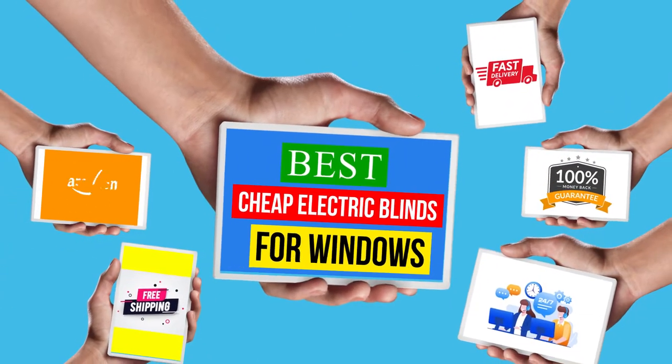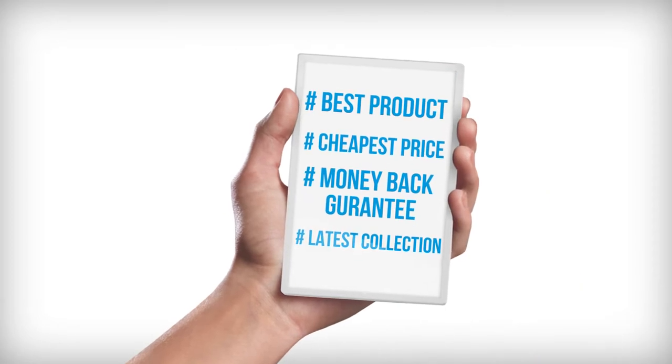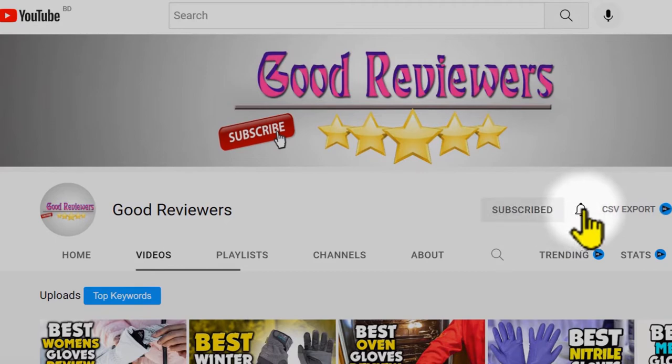Hello viewers, welcome to another great video for the top 5 best cheap electric blinds for windows review right now. Subscribe to the channel if you're new and turn on notifications so that you never miss a new video.